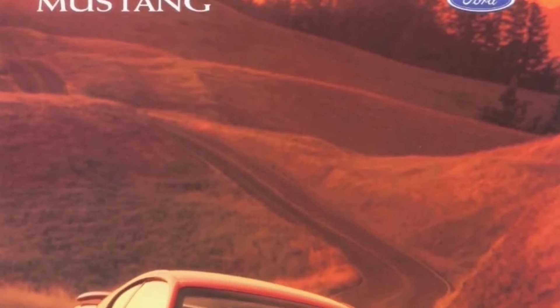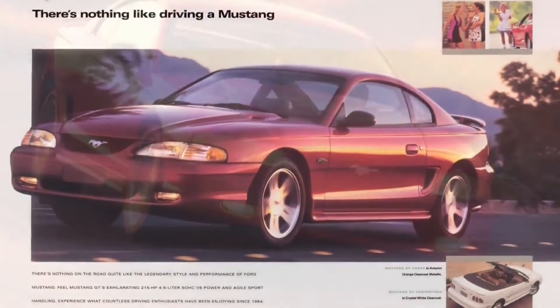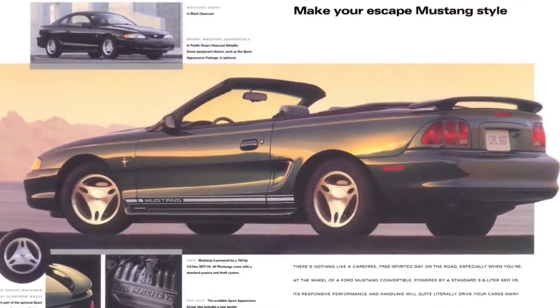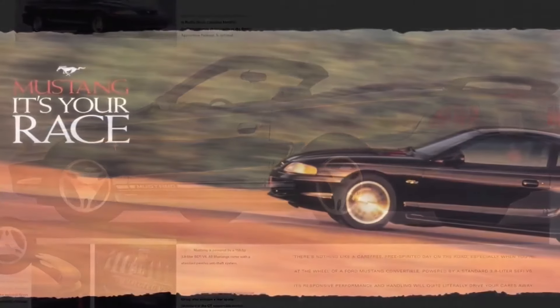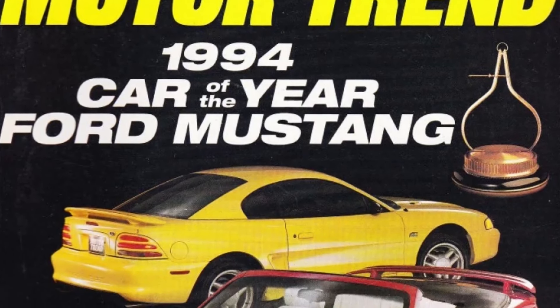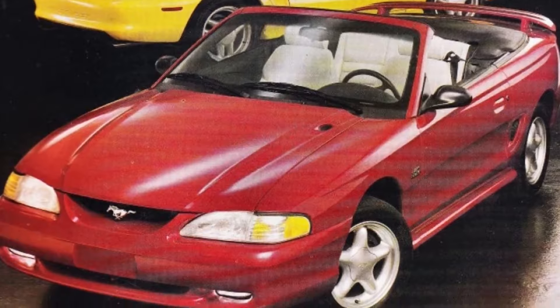1997 and 1998 Mustangs saw little change from 1996 — nearly complete carryovers, minus a redesign of wheel options. 108,344 Mustangs were delivered in 1997 and 175,552 were sold in 1998. The SN95 Mustang won Motor Trend's Car of the Year in 1994. During the five-year run of the first part of the SN95, Ford sold over 620,000 Mustangs — a far greater pace than what you see with today's cars.